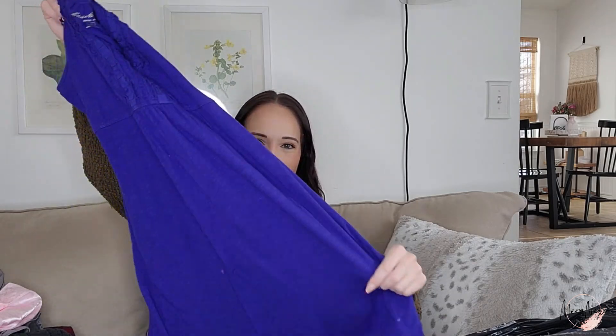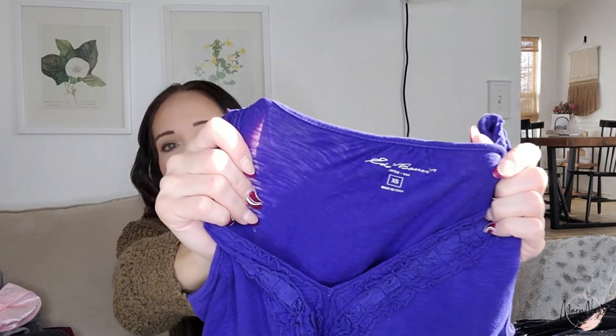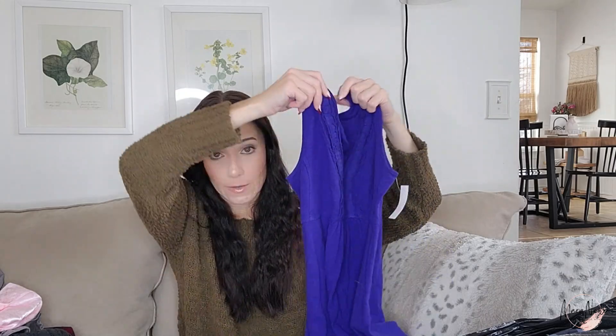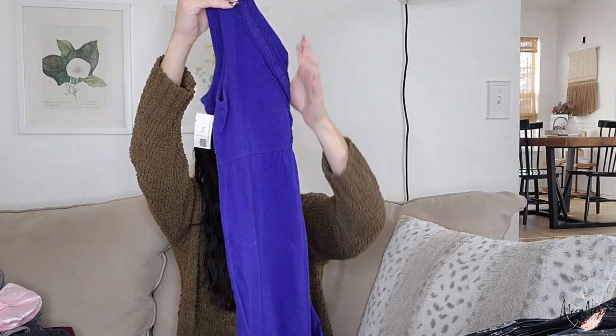This one I went back and forth on but did end up grabbing it — this is Eddie Bauer, size extra small. I do like selling these athleisure type dresses and Eddie Bauer is no exception. I think it just sells better in the larger sizes, but I want to stock all sizes including the smaller sizes in my closet.